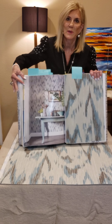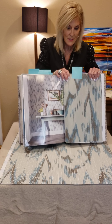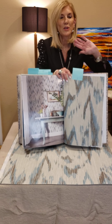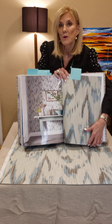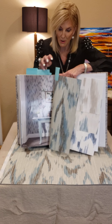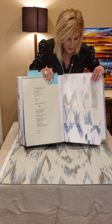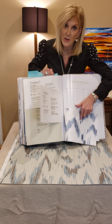Thibaut's great at doing their photo shots, and you can pull these off the website. If you want to show your customer this paper and you've ordered a memo or you just have your book and really want to show them what it looks like on a wall, go to our website — you can pull those pictures off. Look at the great colors: you've got your tans, your aquas, and your navy blues.